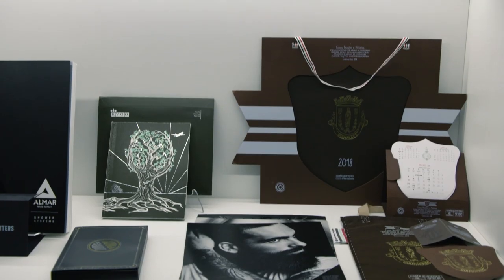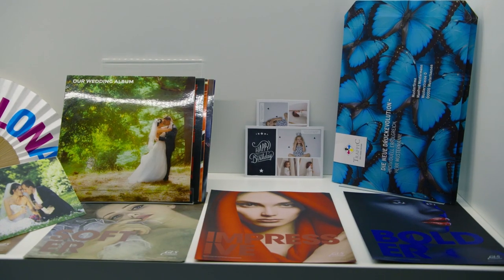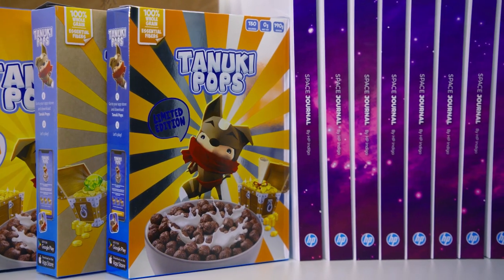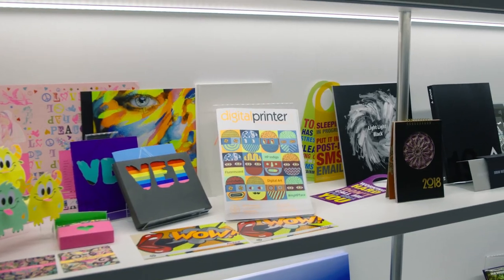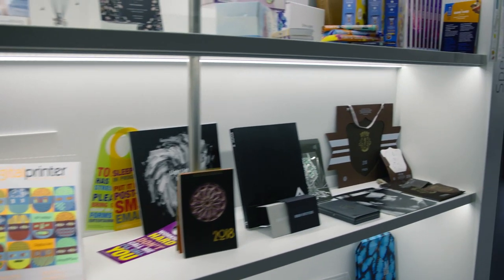Technological advances in digital printing are creating opportunities the industry has never experienced. The growing demands for flexibility and diversity means the highest value jobs will be won with the highest quality output digital printing has ever seen.